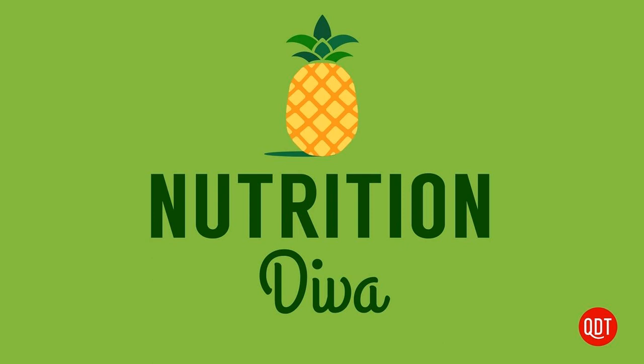Cinchona bark contains another closely related compound called quinidine. It has some of the same medicinal benefits as quinine, such as fighting malaria. However, it tends to have more serious side effects, so it's not widely used. There is some ongoing research involving quinidine to treat certain rare neurological conditions, but the toxicity remains a real issue.